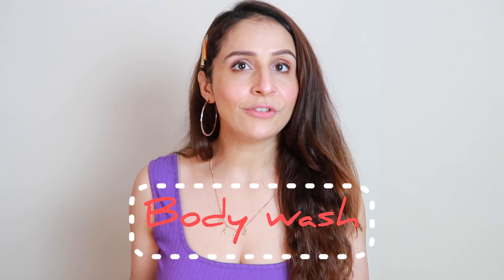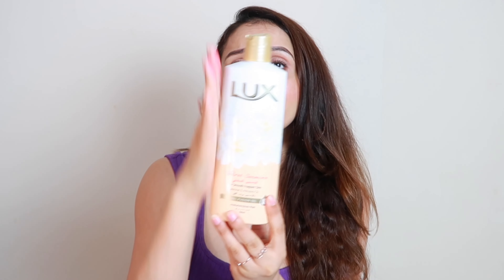Now let's move on to the body wash. This is a very affordable option — Luxe Velvet Jasmine. I have a big 500ml bottle and this will last you at least two to three months. It has jasmine and almond oil. If you use a good fragrance, it changes your whole mood — you feel good, relaxed, and calm. So a good body wash is very important.